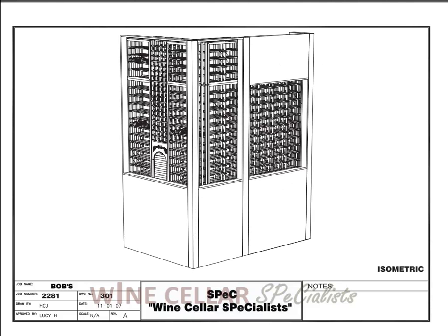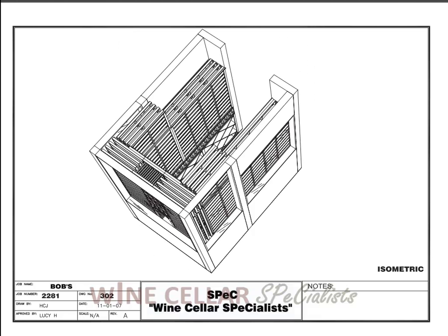This is looking at the outside. You can see where all these large windows are. So where the windows are, you're seeing the bottles from the back side — the horizontal racks are 3 deep here, as well as from inside the cellar.